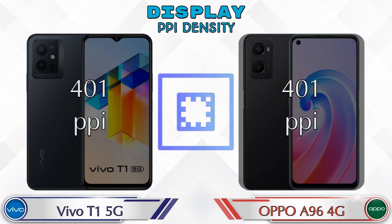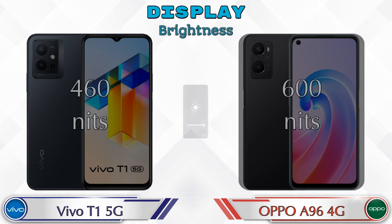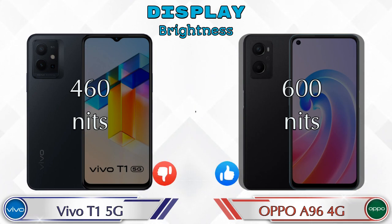Both phones share the same PPI density of 401 pixels per inch. For brightness, the T1 5G offers 460 nits while the OPPO A96 4G offers 600 nits, giving the OPPO an advantage in outdoor visibility.